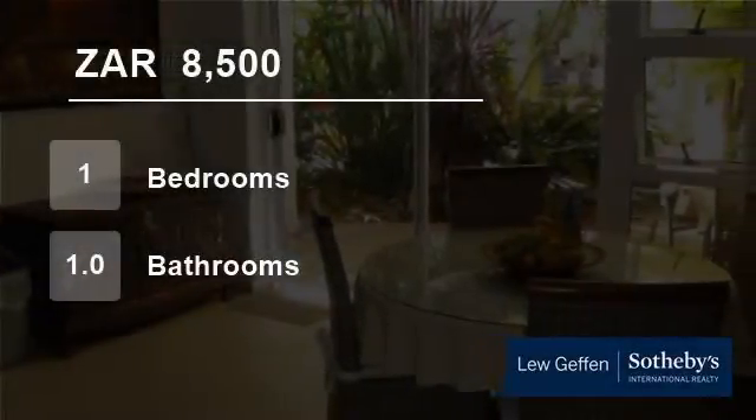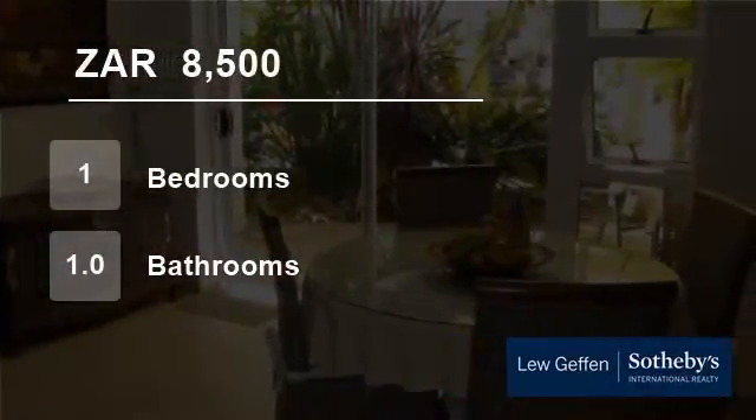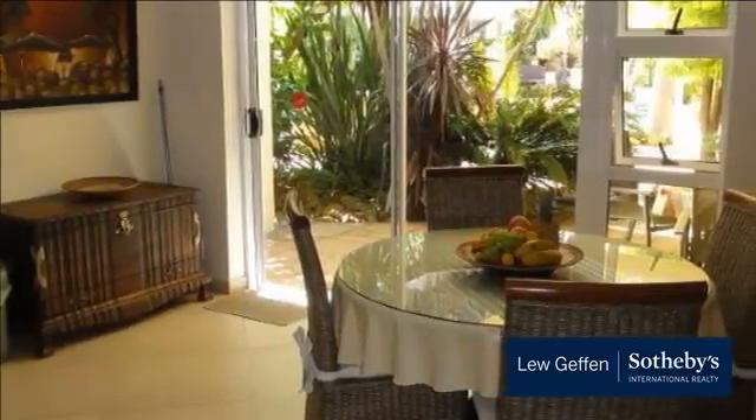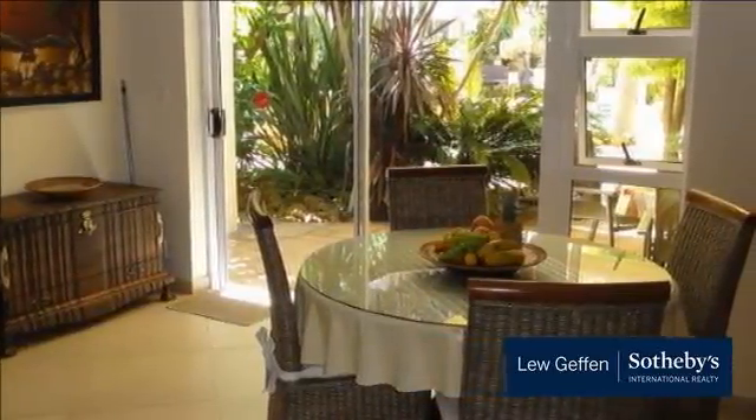Welcome to this one-bedroom flat for rent in Nature's Valley, Somerset West, Western Cape, South Africa, for 8,500 Rand per month, or 10,800 Rand excluding lights — water and Wi-Fi will be invoiced separately each month.